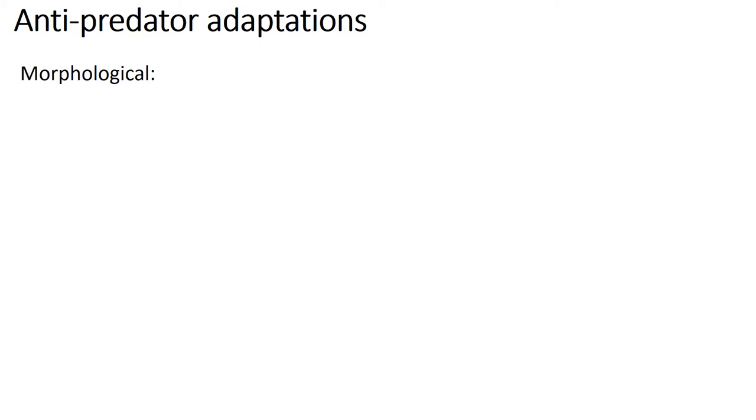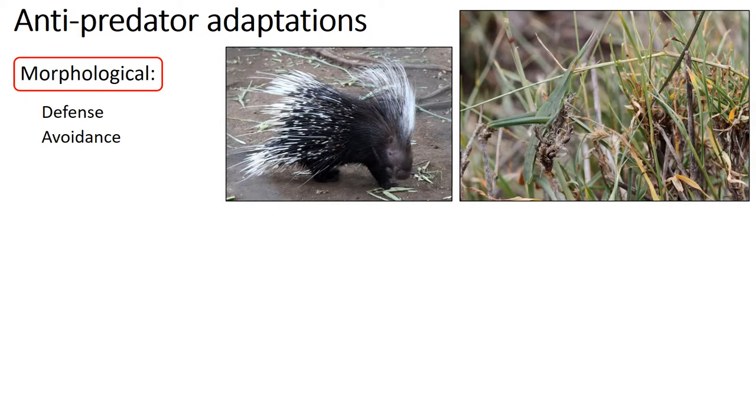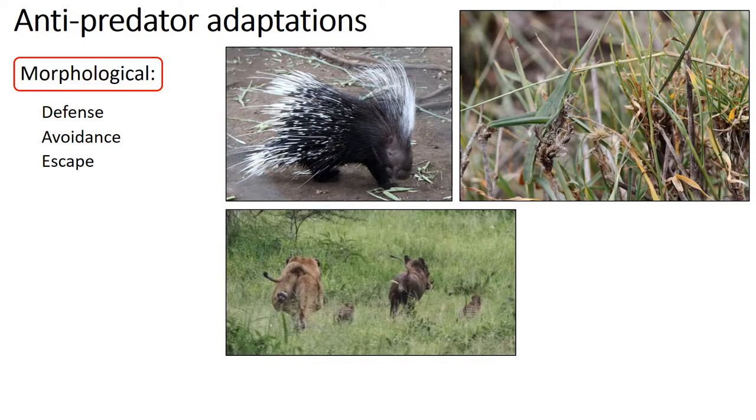Some of these adaptations can be morphological. For example, animals may use a defense strategy — they can have spines or poison to deter or fight off predators, as seen in this porcupine. Other animals may use an avoidance strategy, hiding from predators by resembling or mimicking their surroundings, like this grasshopper. Others may use speed or agility to escape predation, as seen by this warthog.